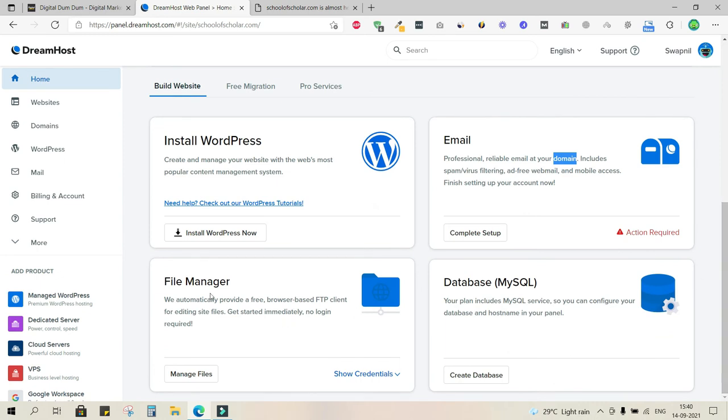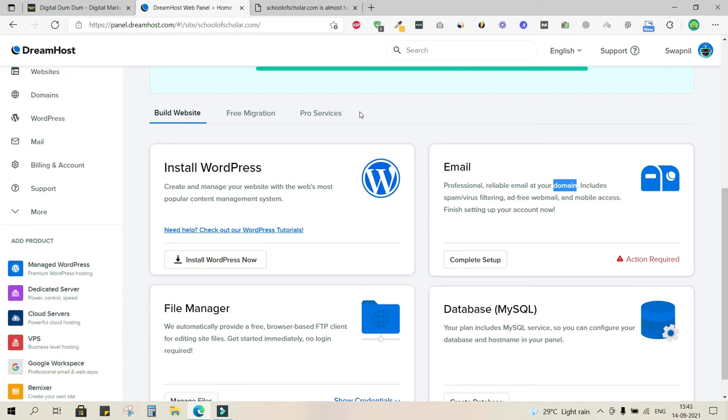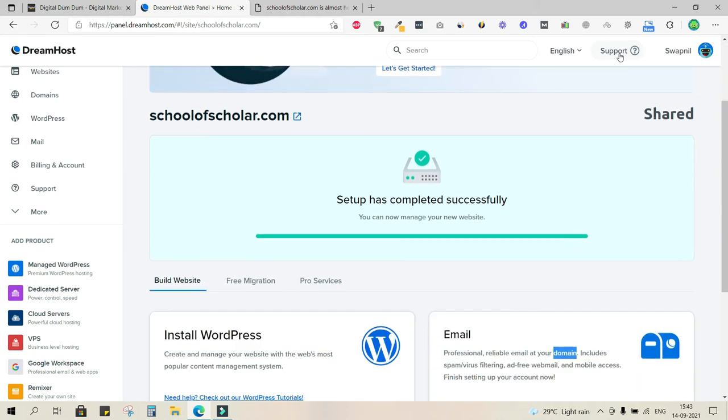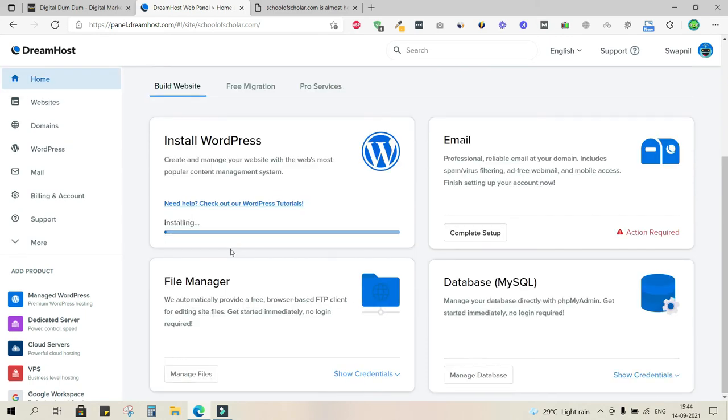A website is essentially just a folder on the server. You can manage files and folders from the File Manager section and manage your database from the MySQL section. If you're not from a technical background, stay away from those two. For domain email IDs, choose the email option; for WordPress, choose the install WordPress option.